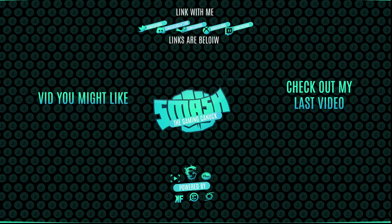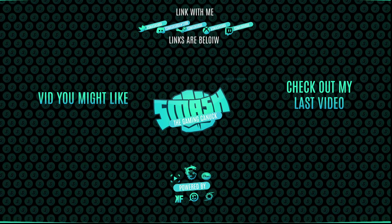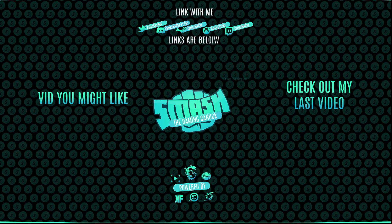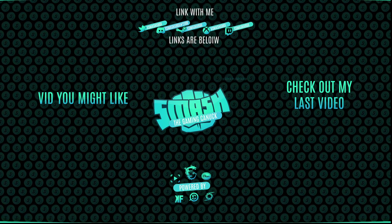I hope you guys enjoyed this. Peace out and see you in my next video. Don't forget to like, comment, and subscribe. On the left is a video in the main lake and on the right you can check out my last video. Thank you for checking out the video — it means a lot. See you on the next one.